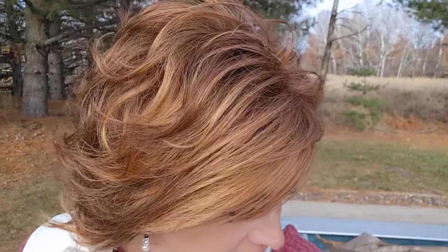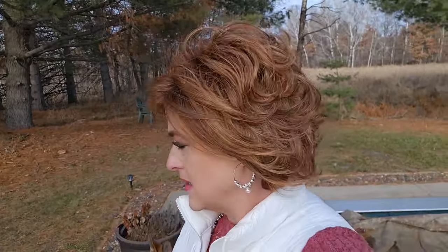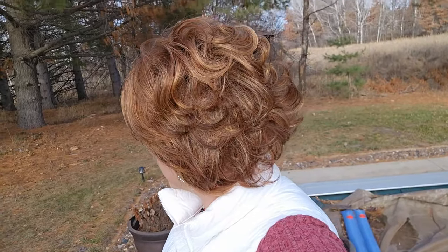Let's see if I can get you guys a close-up. Hopefully this is picking up some of those highlights. All right, thanks for watching — talk to you soon.